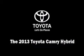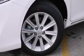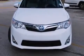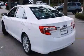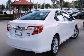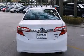Outstanding design defines the 2013 Toyota Camry Hybrid. This four-door, five-passenger sedan leads among competitors in its segment. Under the hood, you'll find a four-cylinder engine with more than 150 horsepower, providing a smooth and predictable driving experience.